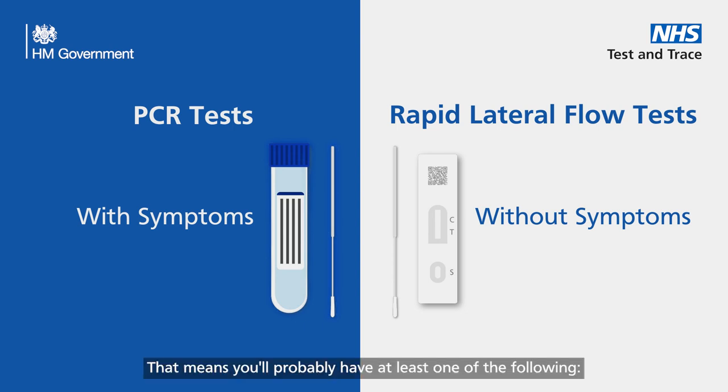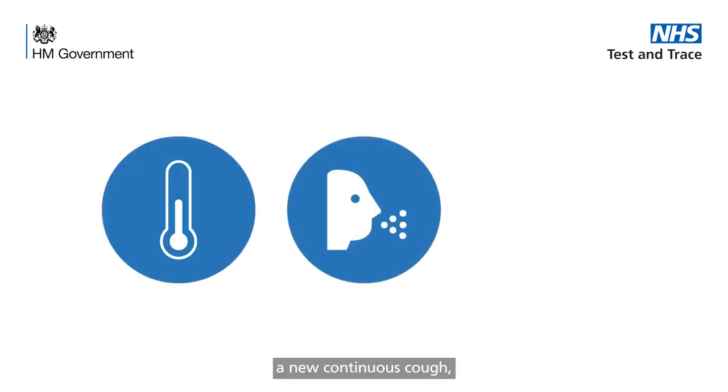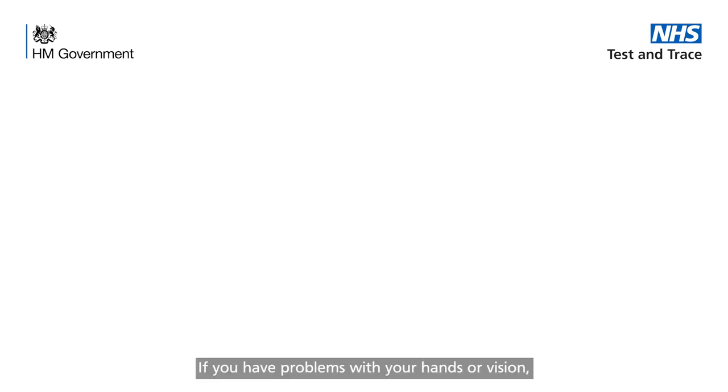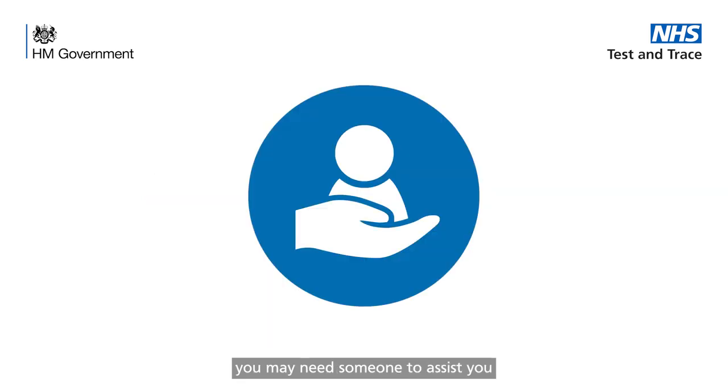That means you'll probably have at least one of the following: a high temperature, a new continuous cough, or a loss or change to your sense of smell or taste. If you have problems with your hands or vision, you may need someone to assist you with the swabbing and testing process.